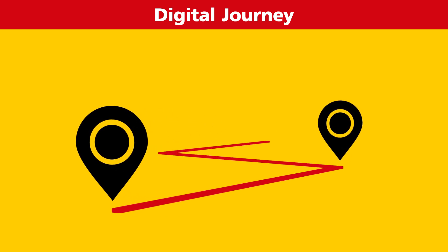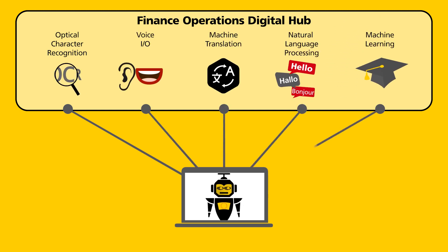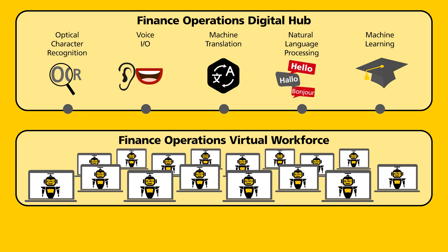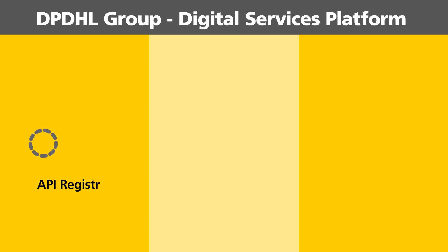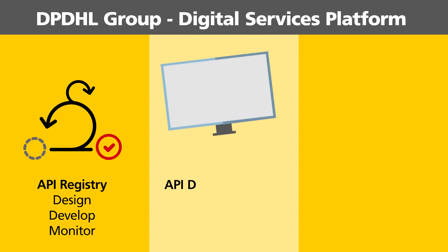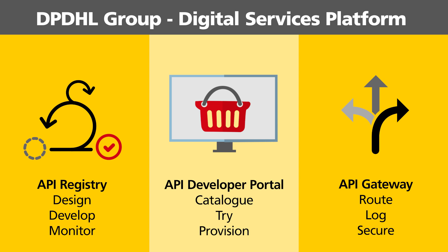But this is still the beginning of our digital journey. We continuously assess innovative technologies to compose new services or further enhance the existing. On the other side, we scale existing technologies wherever valuable. To allow a simple exchanging of components, we utilise open standards for our APIs and add the digital services platform as an abstraction layer, eliminating dependencies. The digital services platform provides us with a registry to design, develop and monitor our APIs, a developer's portal to make them visible to our automation designers in a catalogue where they can try them out and provision, and a gateway which routes the traffic, logs it for monetisation and enforces security standards.